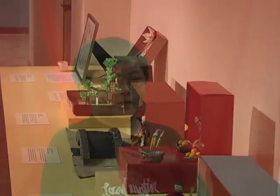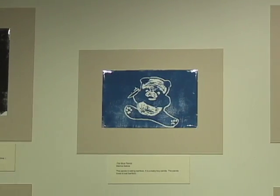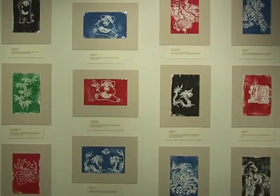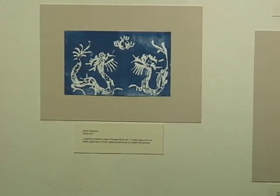We started off with a piece of styrofoam and paper, then we traced the picture on the styrofoam. When it was done, we filled all the white space in, rolled paint over it, and then pressed it onto a slab of paper.